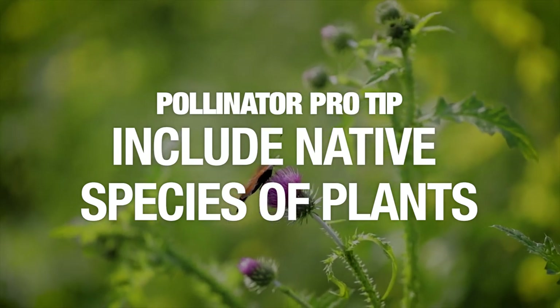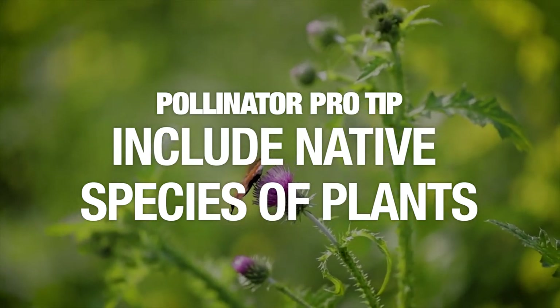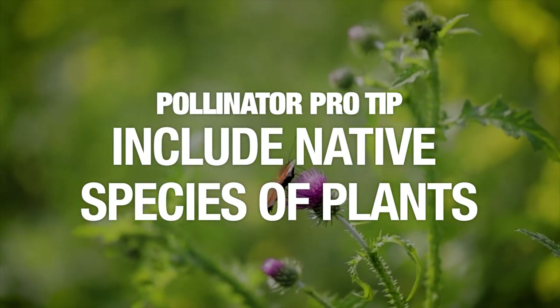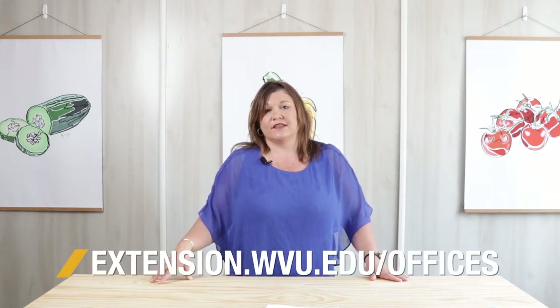The next tip is to make sure to include some native species of plants. For example, butterflies love joe pye weed, and milkweed is another good source. Having those native plants is very valuable — there's a list you can find by contacting your local extension office. If you're not familiar with them, I would highly recommend doing that.